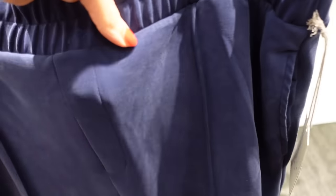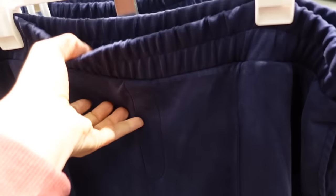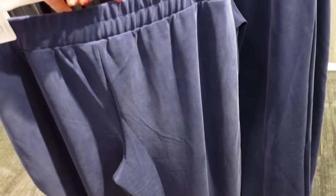Cable knit vest from A New Day — this one has that sole texture, has the elastic waistband, kind of has a scuba look with the side pocket, seam detailing through the front, no pockets on the back, and they're going to be $28.